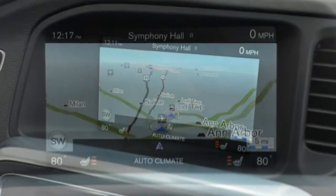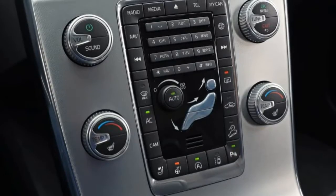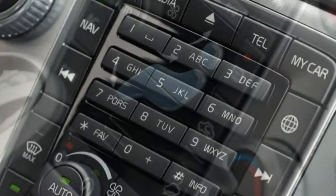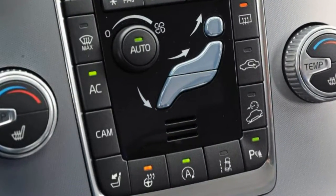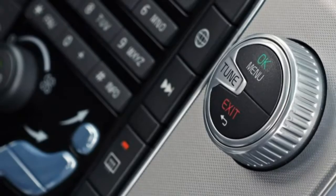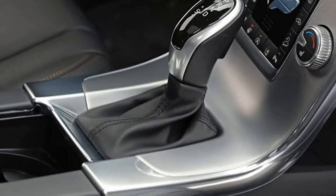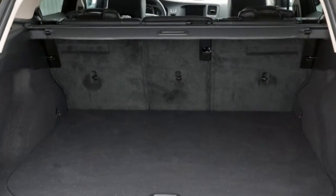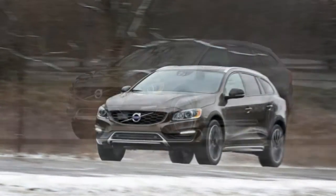Volvo's 2.0-liter Drive-E engine cedes 10 hp and 8 lb-ft of torque versus the outgoing inline-5, for totals of 240 hp and 258 lb-ft. Despite this, the 2017 V60 Cross Country is 0.2 seconds quicker to 60 mph at 6.2 seconds and through the quarter mile at 14.8 seconds than the 2016 V60 we tested. With all other things being roughly equal between this car and the five-banger, credit for the extra zip goes to the new 8-speed automatic.